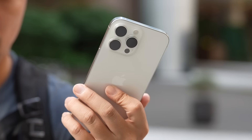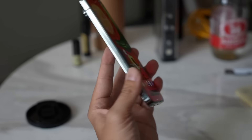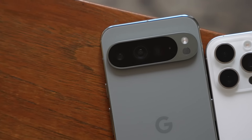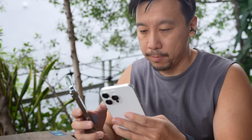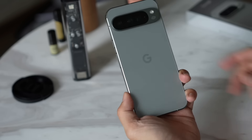Hey everybody, hope you guys are healthy and safe. I've been using the iPhone 16 Pro Max non-stop for about 10 days, and before that I was daily driving the Google Pixel 9 Pro XL. In today's video I'm going to do a side-by-side comparison between these two, focusing on cameras a lot, but also looking at everything else — the total package — for people who may be considering a new phone right now.